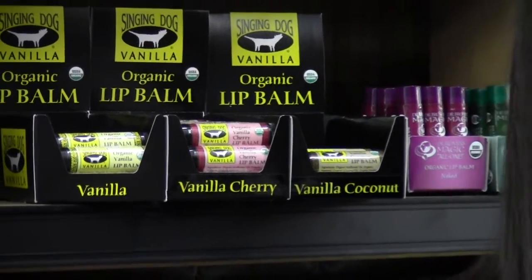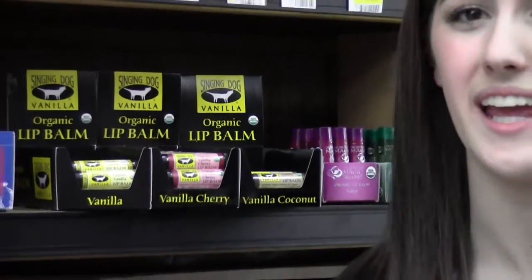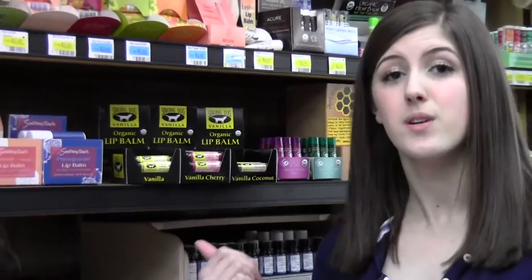There's no SPF in these lip balms, and that's because SPF cannot be certified organic. These lip balms were also not tested on animals.